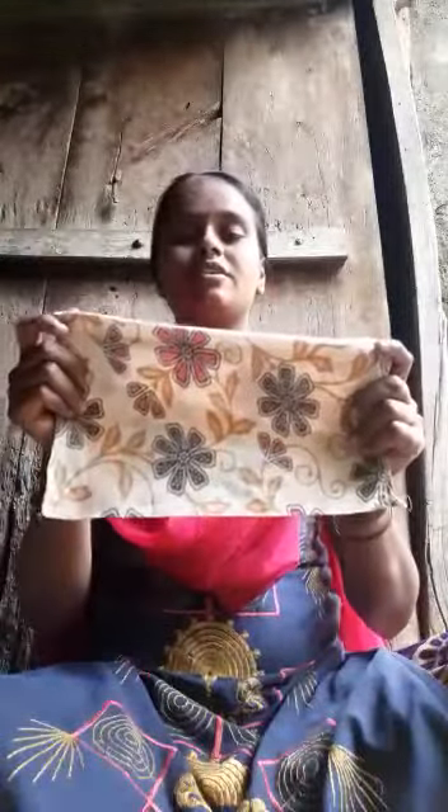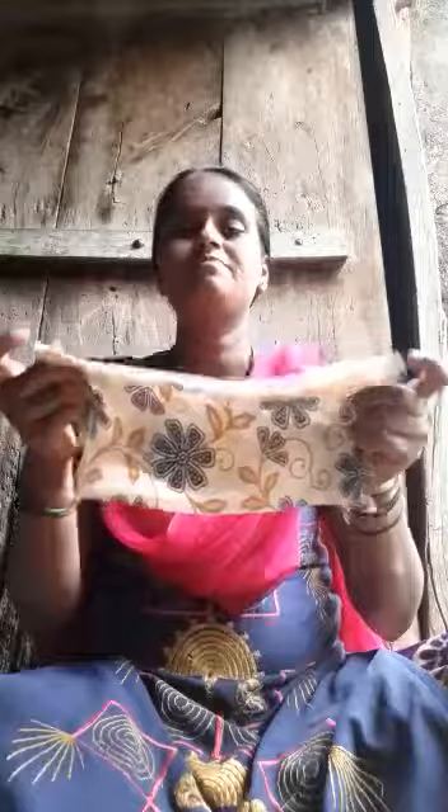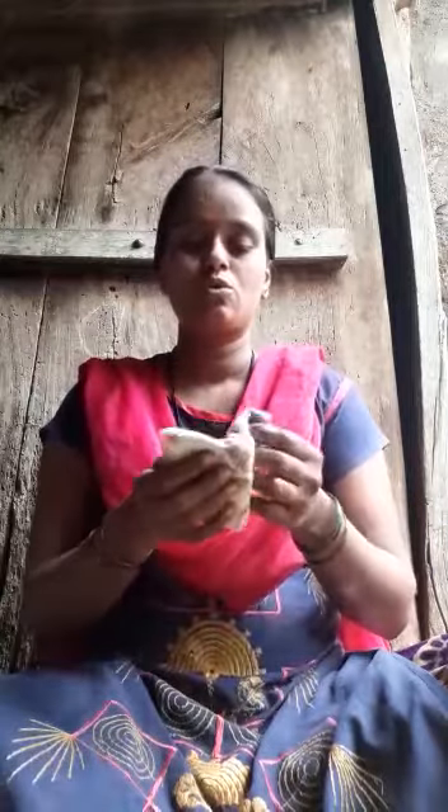You must keep your handkerchief clean and neat — wash your handkerchief every day. Kids, in this way a handkerchief is very useful to us, so keep a handkerchief always with you. Thank you.